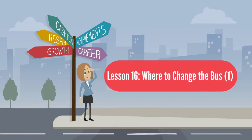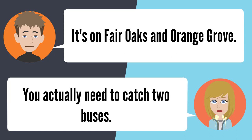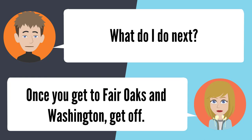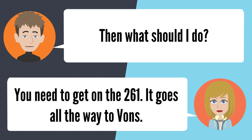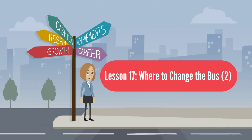Lesson 16: Where to change the bus 1. — Do you know which bus will take me from PHS to Vons? Which Vons do you want to go to? It's on Fair Oaks and Orange Grove. You actually need to catch two buses. Okay, which one do I need to take? The first bus you need to get on is the 268. What do I do next? Once you get to Fair Oaks and Washington, get off. Then what should I do? You need to get on the 261 — it goes all the way to Vons. Is that it? That's it.